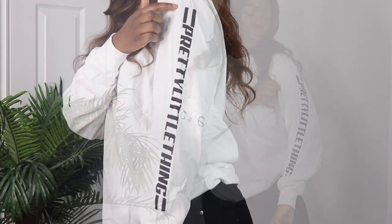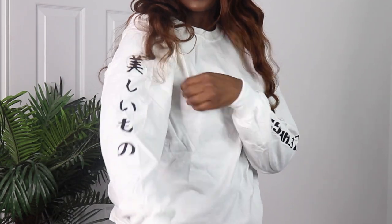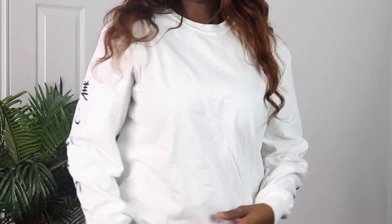The next thing I got is just this basic white top. I really like basic tops — it says Pretty Little Thing down here and on the side it has some other writing. The next top I got is another white tee that just says 'Weekend Tees Beverly Hills.' I just wanted a nice basic white top that I could wear.